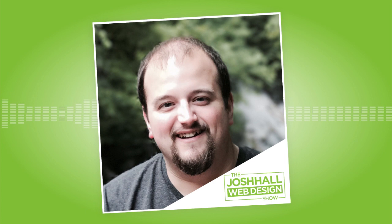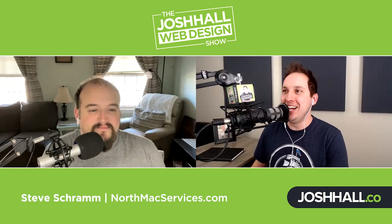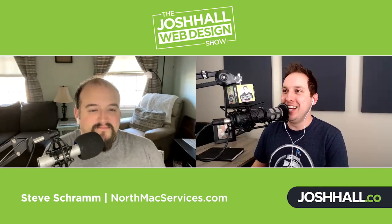We're going to talk subscription-based web design model — an absolutely fascinating conversation. Let's dive in. Steve, welcome to the show, man. It's awesome to have you on. I am more than excited to be here.